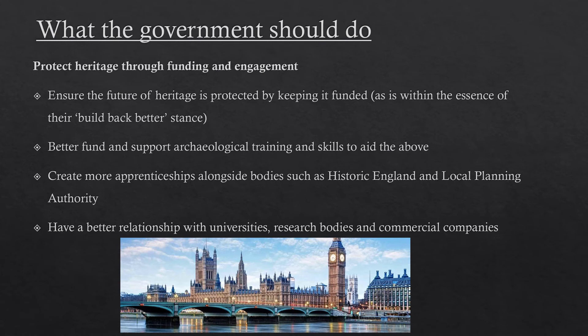My second argument is that the government should fund and support archaeological training and skills more. There is a massive problem with conditions within the commercial sector which impacts the quality of work being produced. Better training and better conditions — I'm not calling for a massive spending spree — but if you have those, you will come back with a better product and really good attractions created as a result. The government should also make more apprenticeships available, post-16 or post-18, working alongside bodies such as Historic England and local planning authorities, learning skills like Geographic Information Systems which are relevant across many sectors.